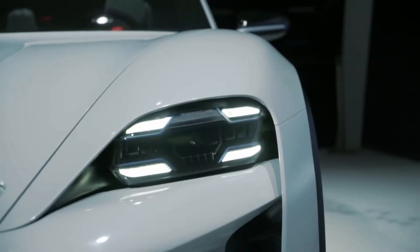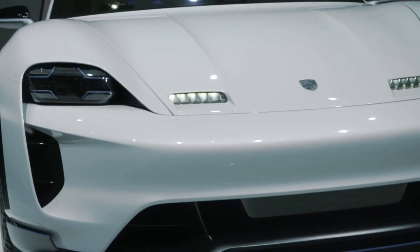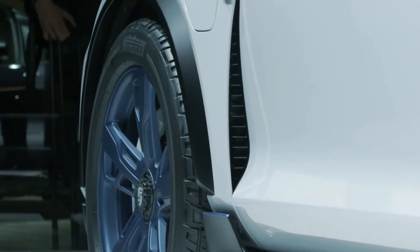At the front, the fenders are higher than the hood. Now with a car that doesn't have this huge block of iron anymore in the front, we get even more design freedom.